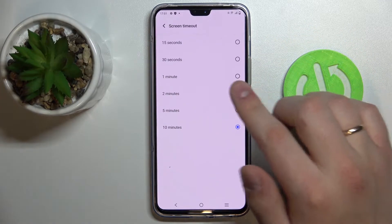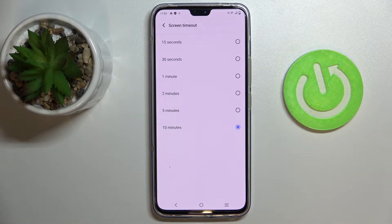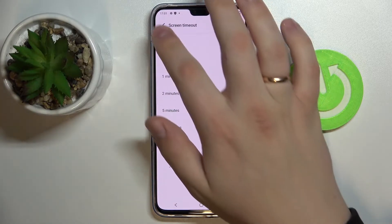Next we have the Screen Timeout setting, which sets the time after which your screen will turn off automatically if no actions are taken. Basically, if your phone is in idle mode, you can choose different values starting from 15 seconds up to 10 minutes.